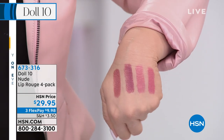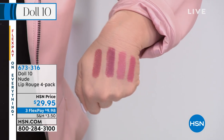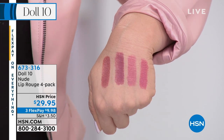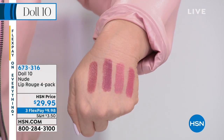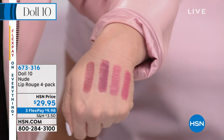This is the Lip Rouge formula — my most famous lipstick formula. The reason is it has 40% more pigment than any other lipstick out there. One swipe instantly gives you coverage. One swipe, you have color.